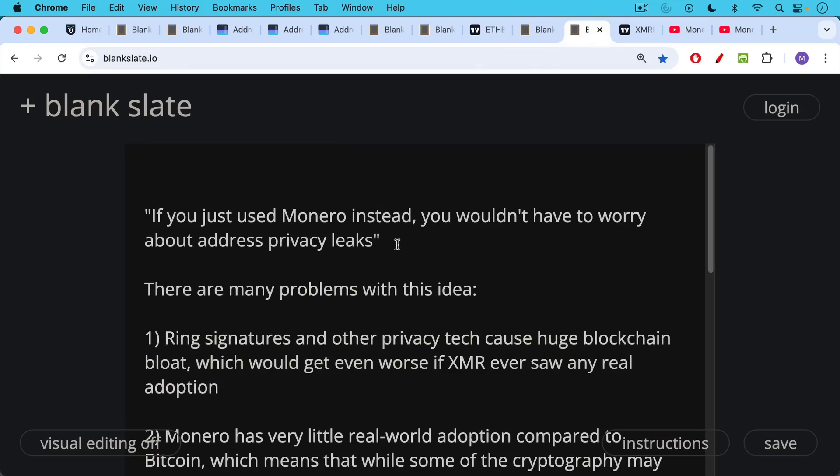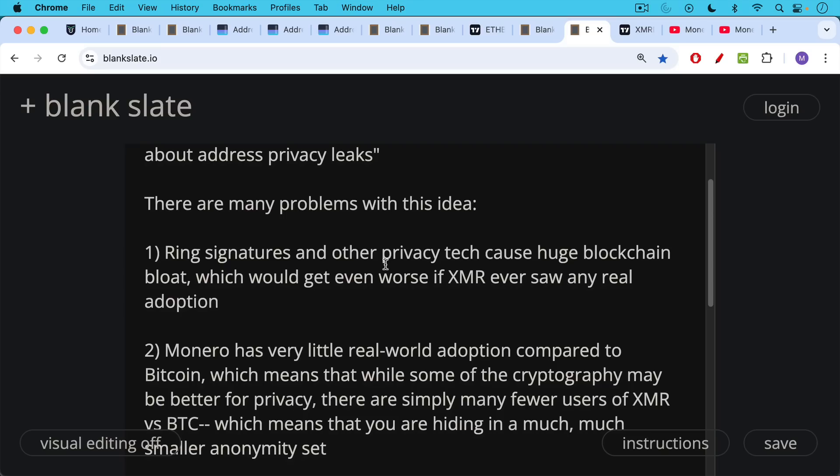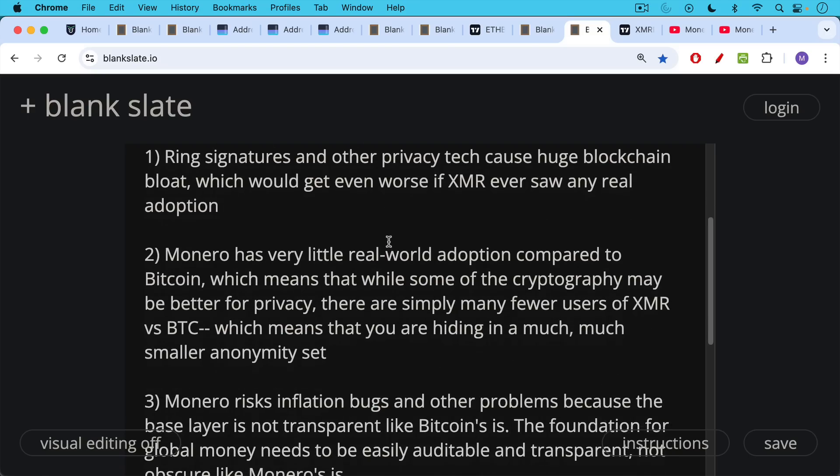I'm sure there'll be some comment below about Monero and its supposedly superior privacy over Bitcoin — something like 'if you just use Monero instead, you won't have to worry about address privacy leaks.' Now, there are many problems with Monero. Ring signatures and other privacy tech can cause huge blockchain bloat, which is already affecting the size of the Monero blockchain — and it hasn't even seen real adoption. You can imagine how bloated it would become with real adoption. Also, Monero has very little real-world adoption compared to Bitcoin, which means you're hiding in a much smaller anonymity set. This can become a problem when moving in and out of Monero, especially to Bitcoin or to fiat.